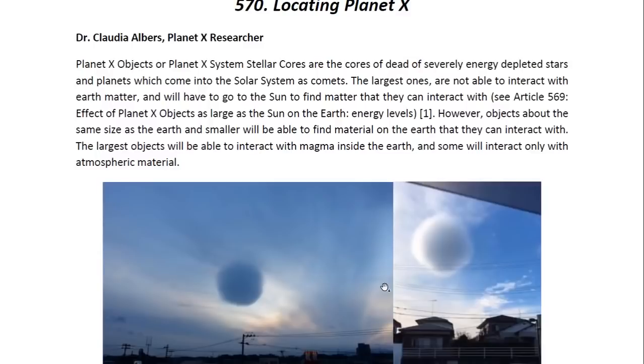Planet X objects, or Planet X systems — stellar cores — are the cores of dead-off or severely energy-depleted stars and planets which come into the solar system as comets. The largest ones are not able to interact with Earth matter and will have to go to the Sun to find matter that they can interact with. You may look at Article 569, entitled 'Effect of Planet X objects as large as the Sun on the Earth energy levels.'